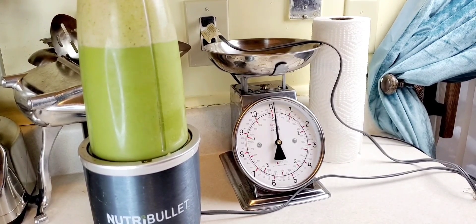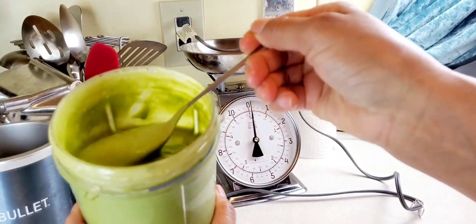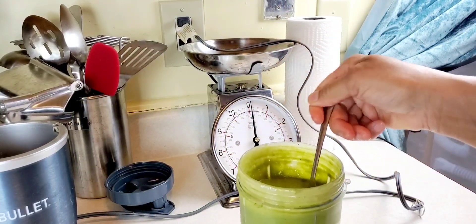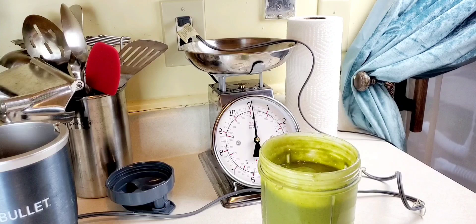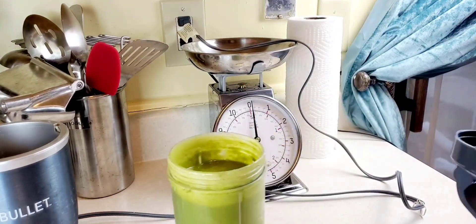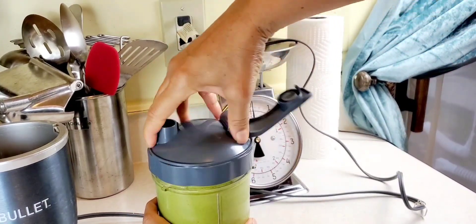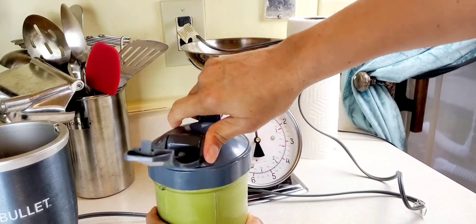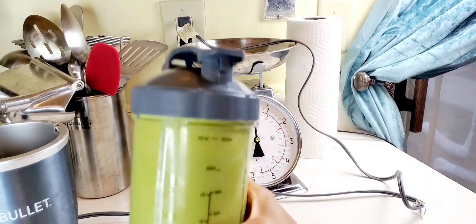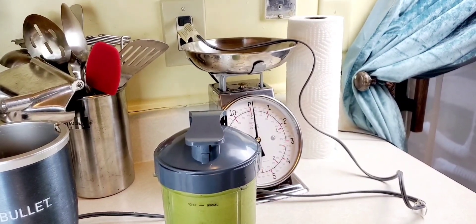This recipe will regulate your blood sugar and help regulate your glucose levels. If you can't go to the bathroom, this will set you right — you will not need any fiber supplements. This smoothie has about 20 grams of fiber and 2,500 milligrams of potassium. I haven't measured the magnesium, but it's pretty high, so you're going to sleep better, your muscles are going to relax, and you'll feel better overall. See y'all next time.